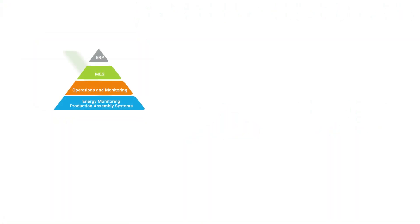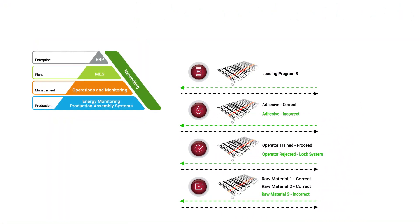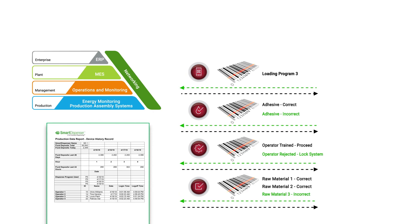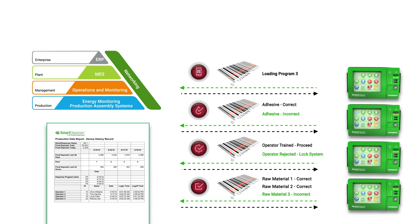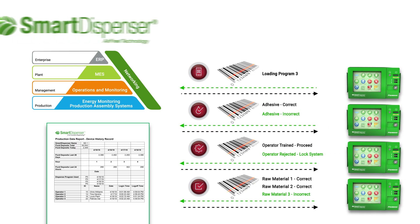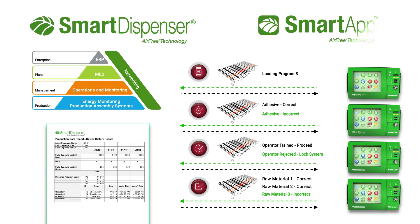Having already committed to the significant cost required to install an MES system, it only makes sense to further secure your investment by purchasing the manufacturing equipment that will help maximize the value of your initial capital expense. That equipment is the smart dispenser with air-free technology and MES smart apps.